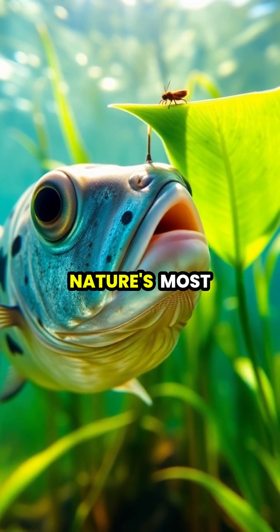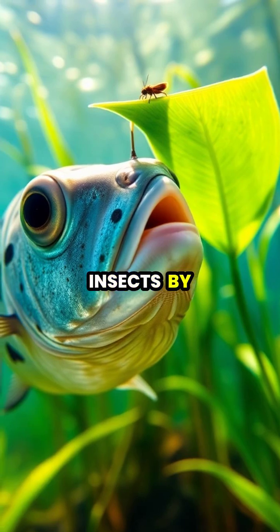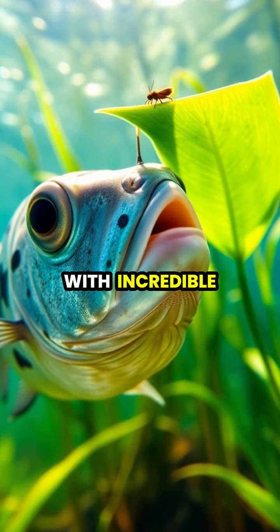Archer fish have developed one of nature's most remarkable hunting techniques: the ability to shoot down insects by spitting jets of water with incredible precision.